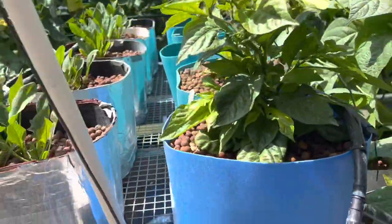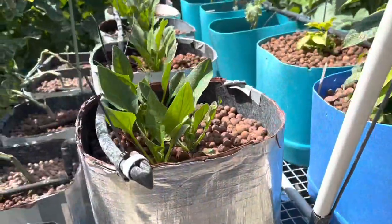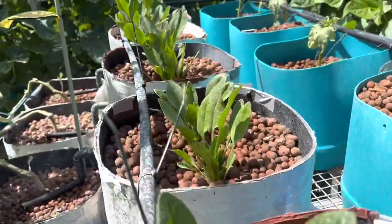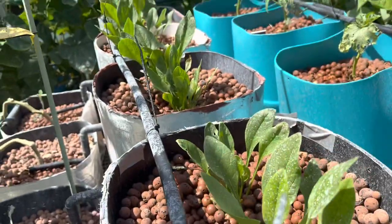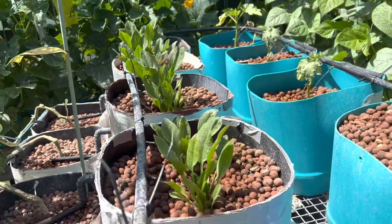Up here the Carolina reapers are doing really well. I planted some English spinach in here — I had a feeling they were a different kind of plant, but this is the leaf shape we've got so far. They look alright.